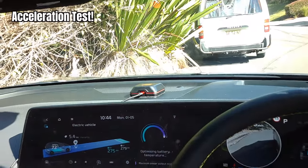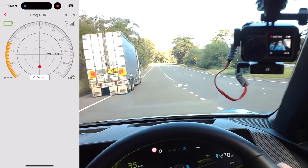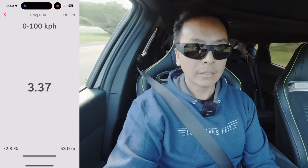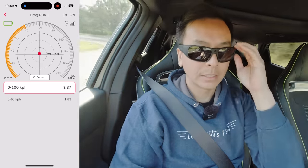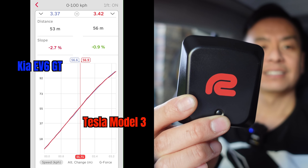After optimizing battery temperature for 15 minutes, time for the acceleration test. That was quick! This is the 0-100 km/h graph: Kia EV6 GT in blue on the left, Tesla Model 3 in red on the right, recorded using the Raceox device. Both cars achieve very similar acceleration from 0 to 100 km/h with a slight slope correction applied.